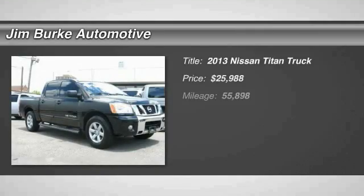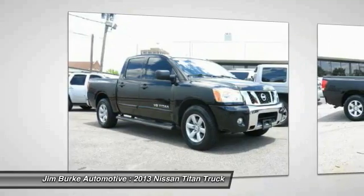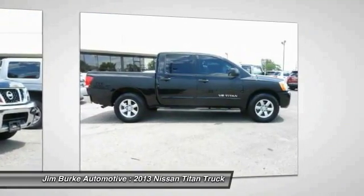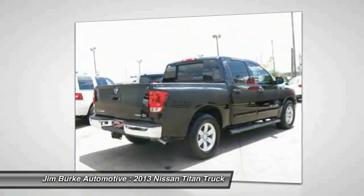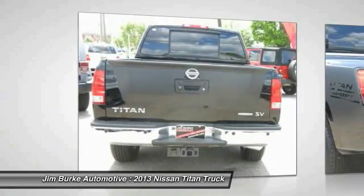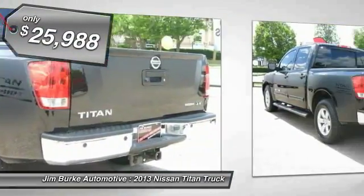The 2013 Titan houses the Endurance V8 engine, the largest standard truck engine in its class. But the benefits don't stop there. The massive interior cab boasts a fold-up rear bench seat and a flat loading floor. When it comes to power and comfort, the Titan can't be beat and is priced below $30,000.